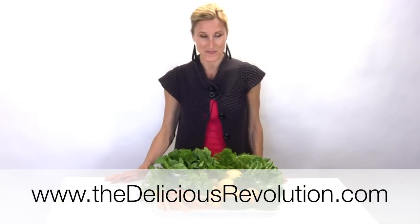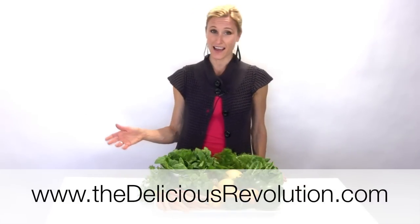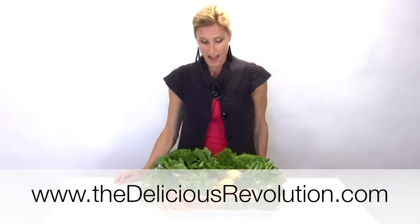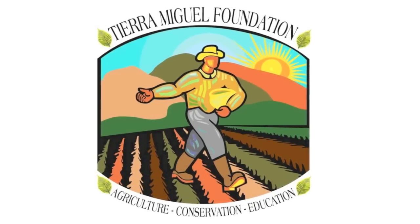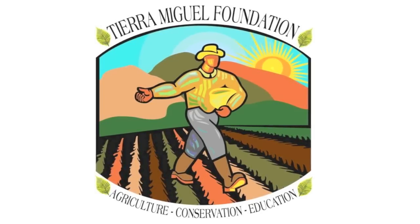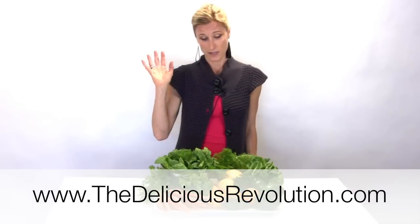Hello, I'm Joy Houston from TheDeliciousRevolution.com and once again this week I am opening up my share from the Community Supported Agriculture program through Tierra Miguel Farms. If you don't have the Tierra Miguel Farms CSA program information, feel free to check out the blog at TheDeliciousRevolution.com.